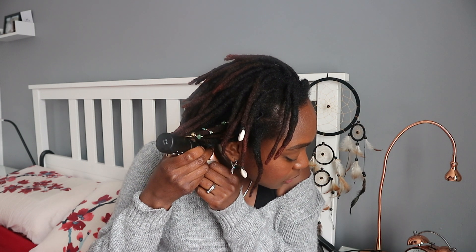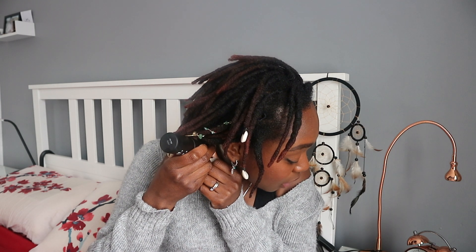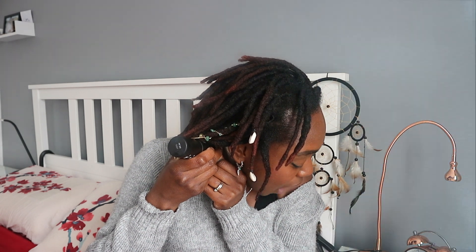Hey guys, welcome back to another video. On my Instagram I asked if you'd like to see my locks under a microscope. I just got a microscope — it's actually for my girls for our homeschooling — but I thought it would be interesting to share what I saw when I looked at my locks underneath a microscope, because we got it and we're just testing it out looking at different things, and I decided to do my locks. It's actually crazy what you can see.